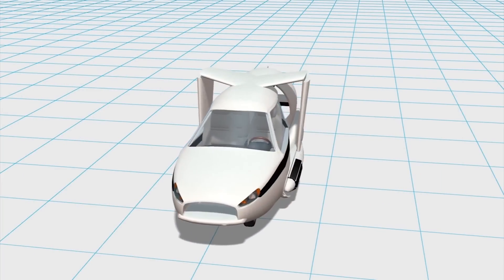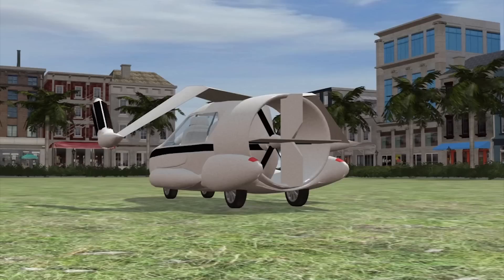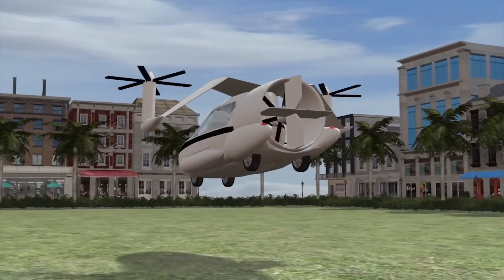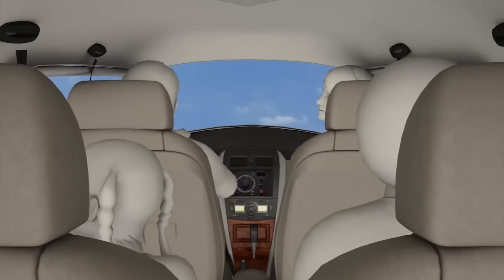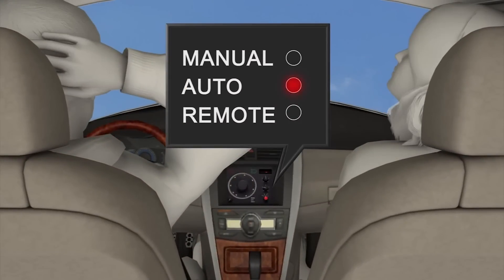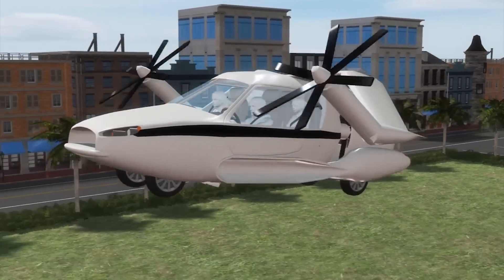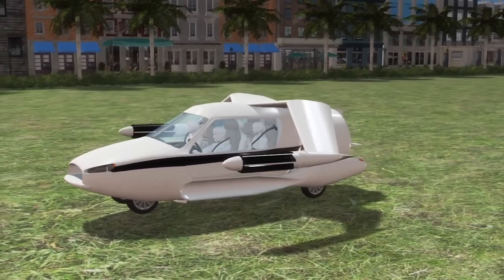The TFX flying car is slated to be a vertical take-off and landing vehicle. Propellers help the car to take off and gain speed, much like the propellers of a helicopter. The car, which can seat four passengers, uses autopilot once in the air. The wings fold into the car so it can be driven on roads and parked in normal garages.